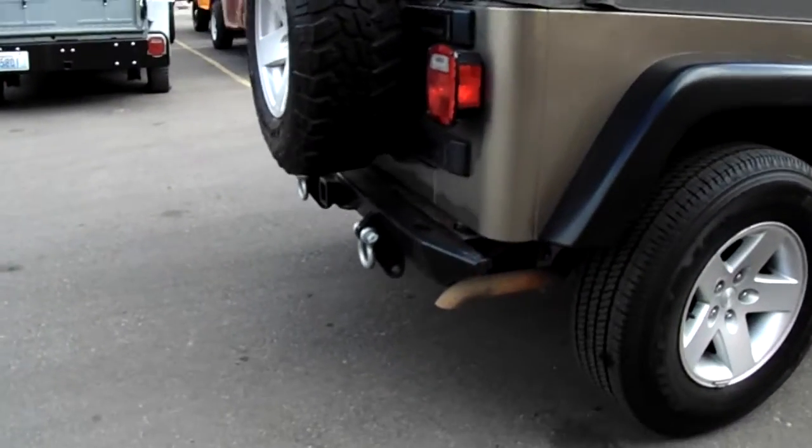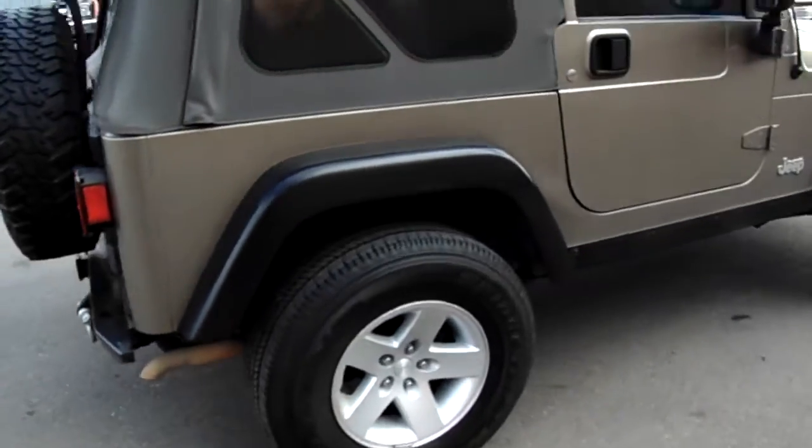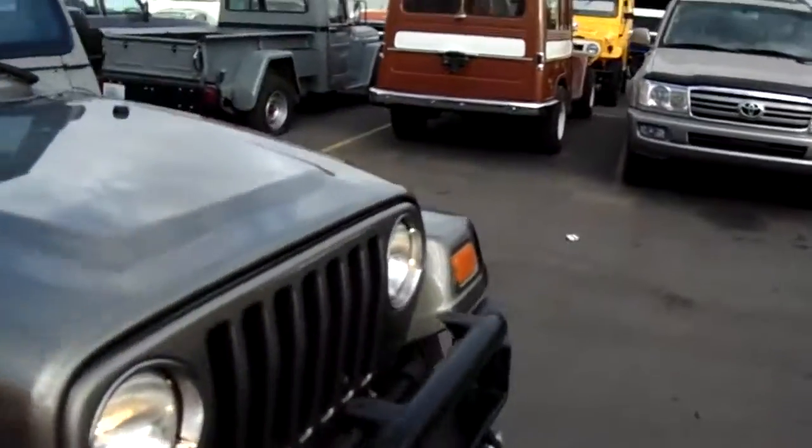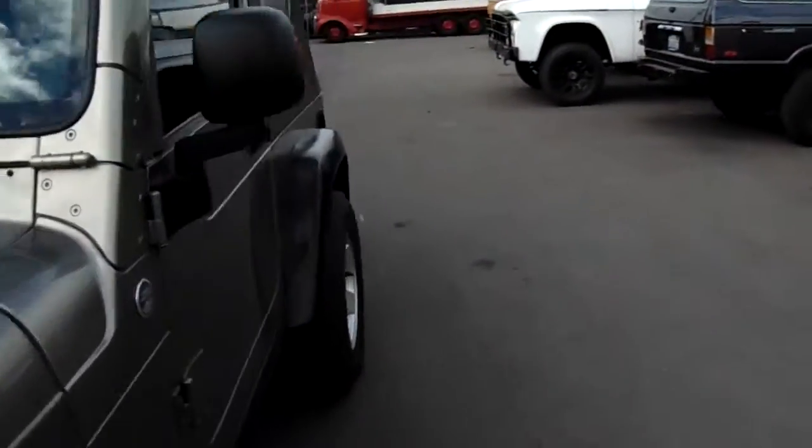The back bumper has also been upgraded. It's got a tow package on it — pretty standard. It hasn't been lifted or anything like that, so it drives really, really well.